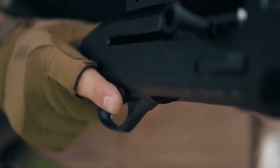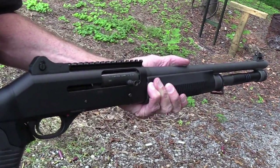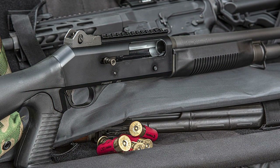The controls are where you'd expect them to be. The cross-bolt safety is right where you need it. That over-molded pistol grip is large and strong, making it ideal for holding larger loads.